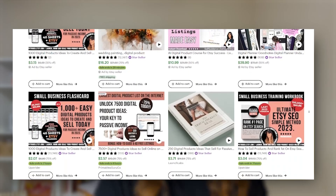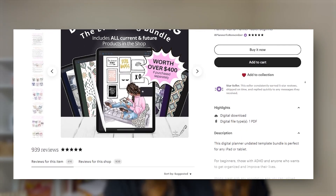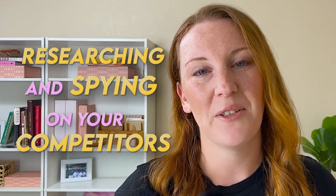So how do you know where to price? Looking at your competition, take a look at the most similar items to yours and what they are priced at. Consider the features and quantity of items within the digital bundle or guide, and how the product compares in terms of features, quality, and presentation. A lot of printable products can increase in value and therefore price simply by making them editable, which you can do in Canva, Adobe, or other available tools.